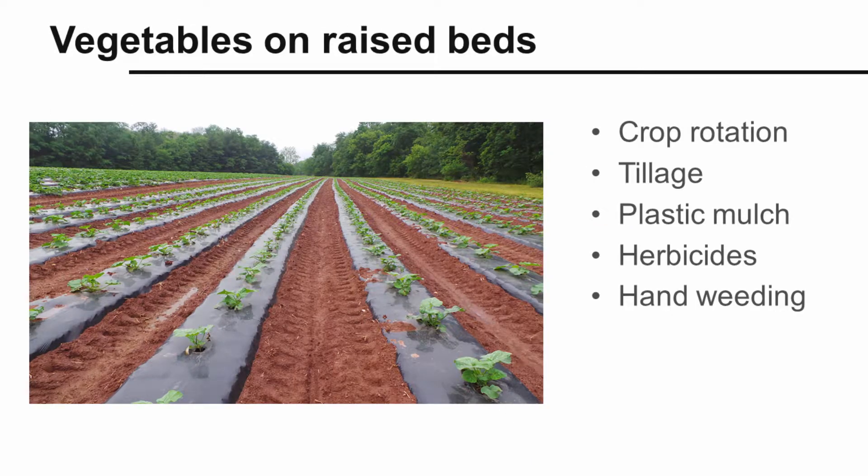Let's look at a couple of examples of how an integrated weed management approach is used in a crop production system. In Pennsylvania, many vegetables are grown on raised beds covered in plastic mulch. In this system, crop rotation aids in prevention and avoidance of weeds. Tillage and hand weeding provide mechanical control, plastic mulches provide suppression, and herbicides are used between mulched beds.